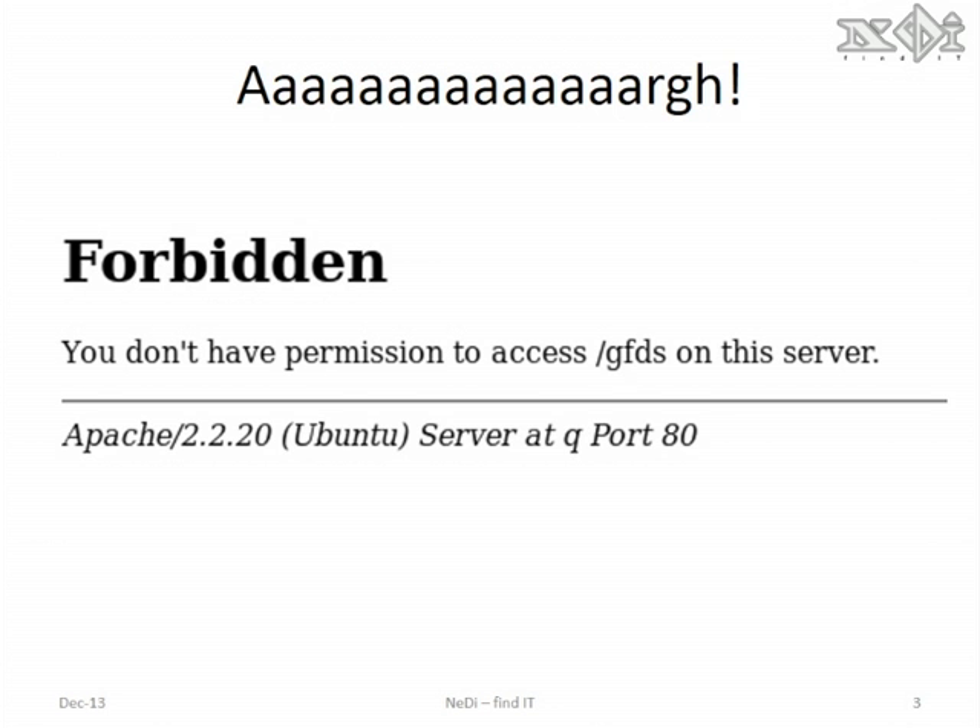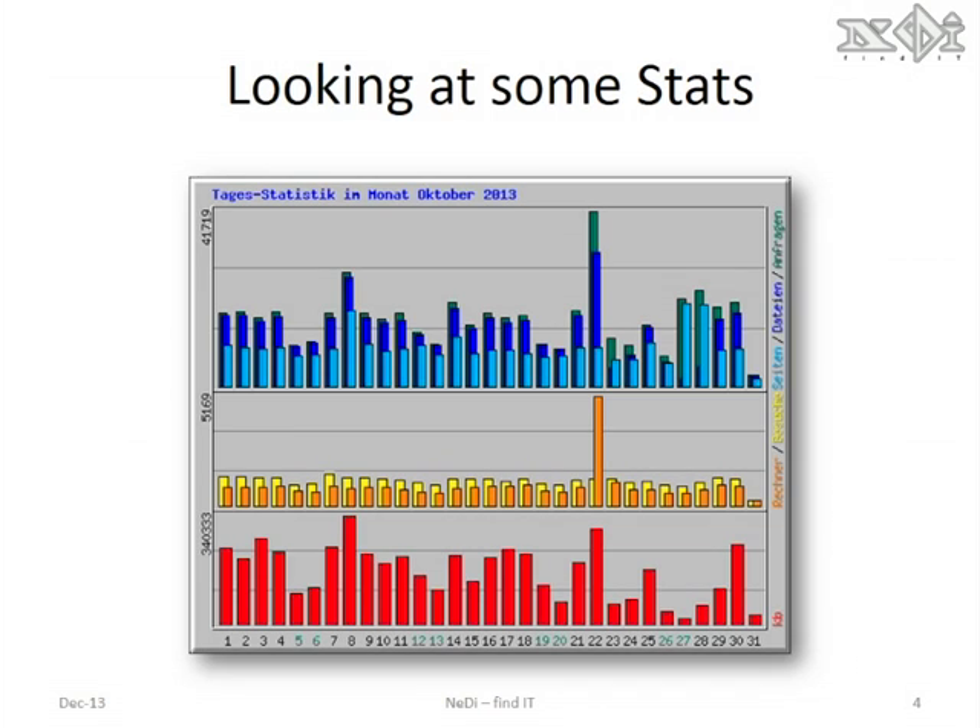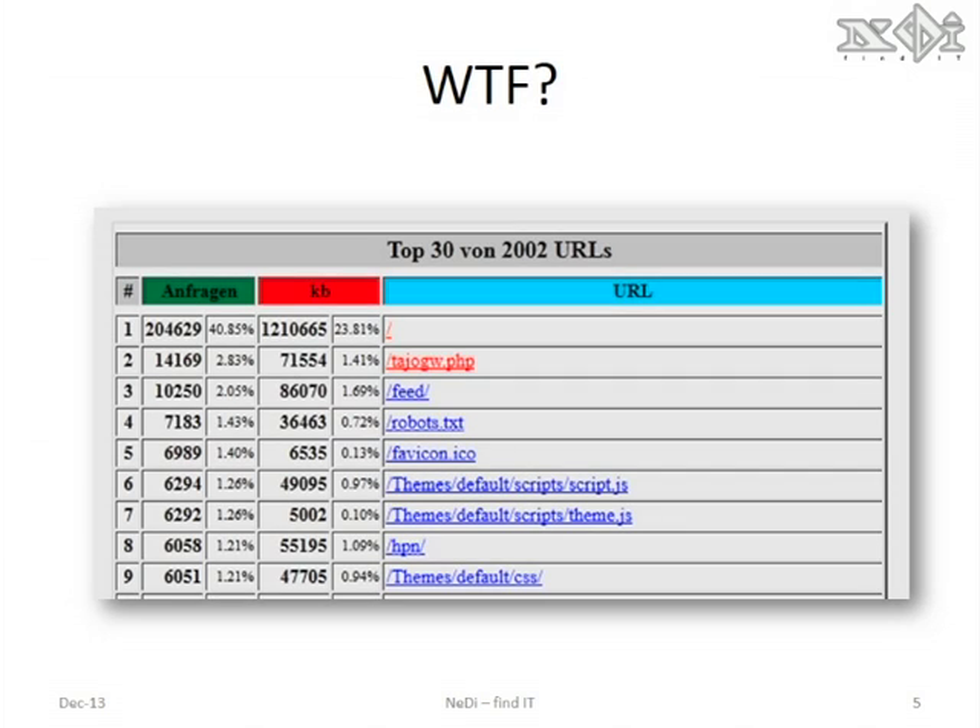One day though, I couldn't access the forum anymore because the provider took it down. They informed me about a security incident. I had a look at the statistics and noticed this peak on the 22nd. On the top URL list, I saw this TAO gateway script being executed quite a bit.